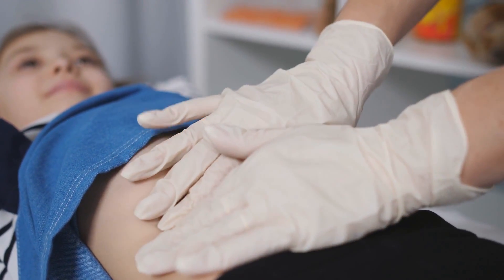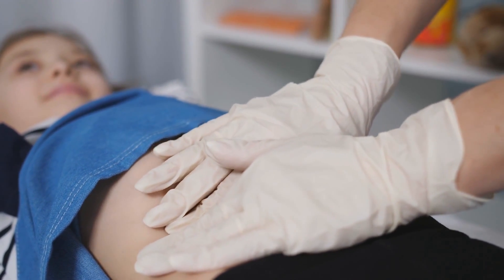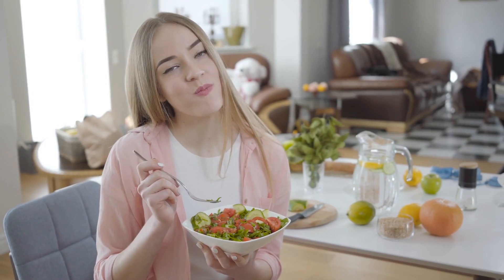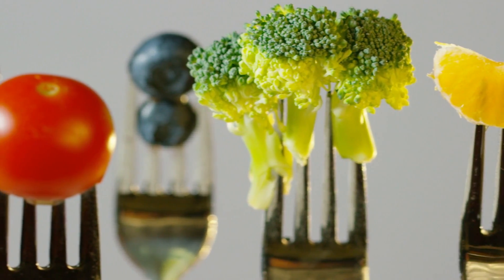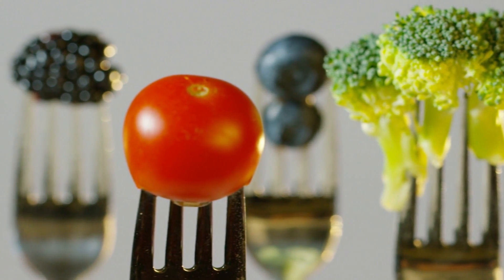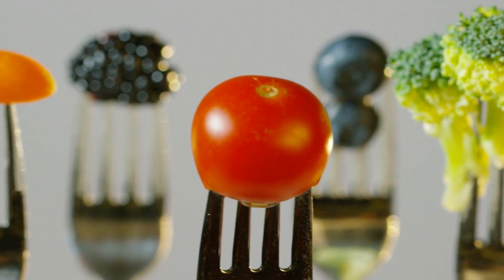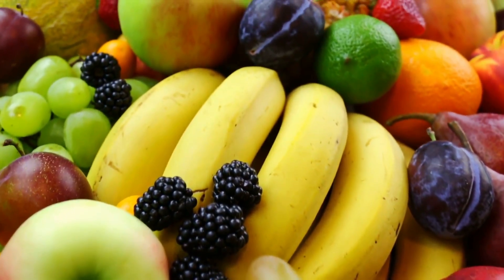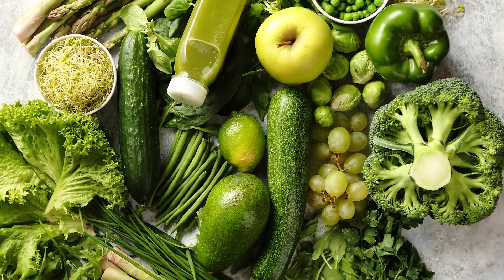Let's talk about the best foods to help manage proteinuria and support kidney health. Your diet plays a crucial role in managing this condition. First up, fruits and vegetables. They're packed with essential vitamins and minerals, and they're low in protein, which is ideal for those with proteinuria. Some excellent choices include apples, berries, and leafy greens like spinach and kale.